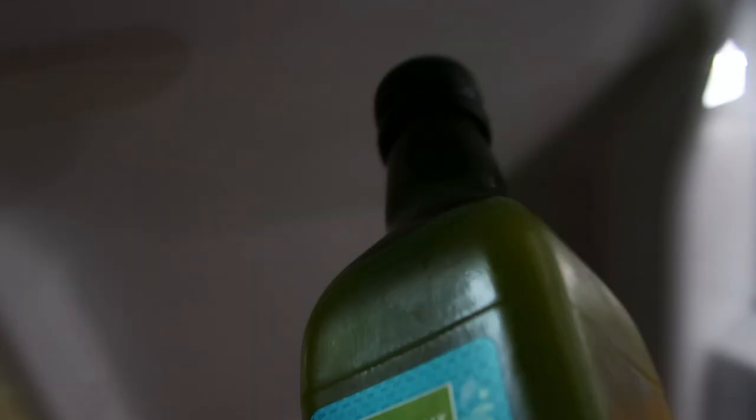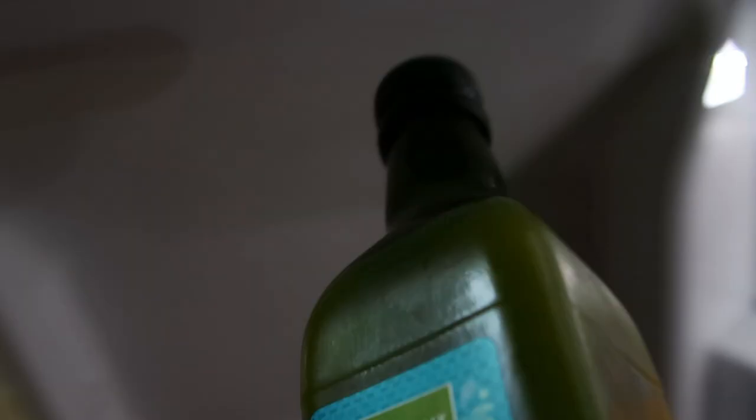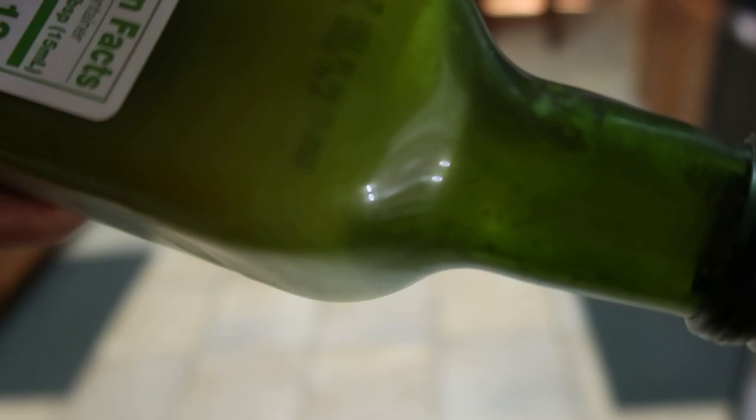This one is the unfiltered extra virgin olive oil, and like the California Olive Ranch, it has totally solidified. I like this one because I get more for my money — it's actually way cheaper than the California one. So of course, you know me, I like to save.